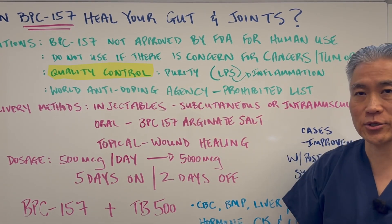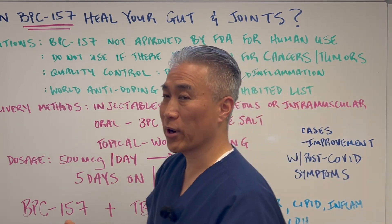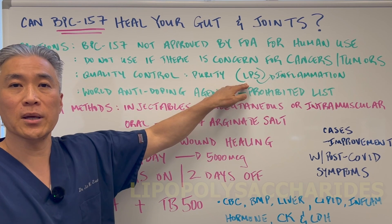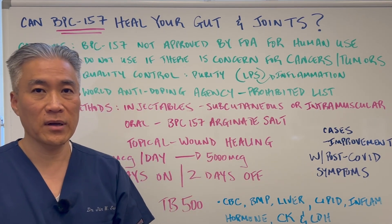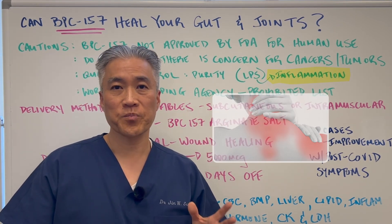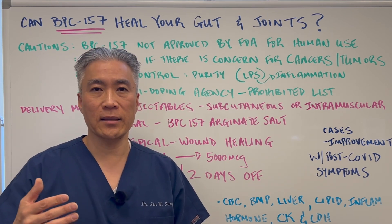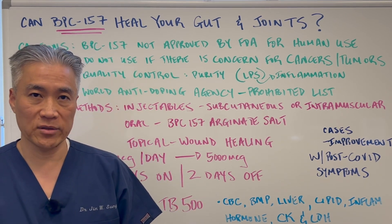There are also issues with quality control because it's not regulated in terms of purity. You need third-party tested products. If it's not third-party tested, there can be an increase of what we call lipopolysaccharides. During the manufacturing process, lipopolysaccharides can be in the product itself and can create inflammation if used repeatedly. It's very important that you utilize BPC-157 with a physician who understands this and can guarantee purity, perhaps through a compounding facility.